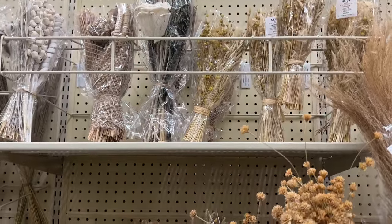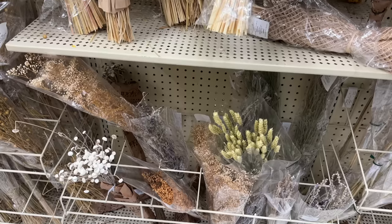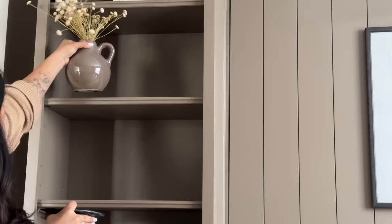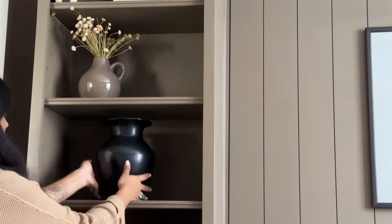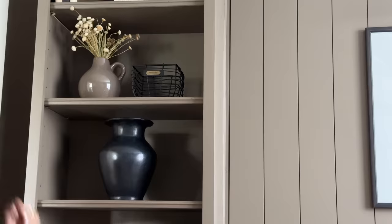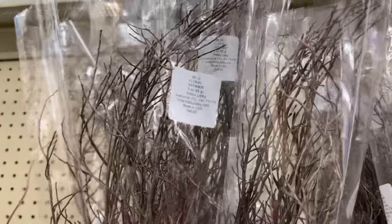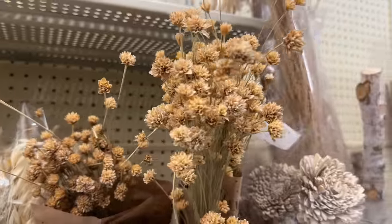Starting off with the floral section. I've recently been leaning towards real or dried florals because they add more texture and interest to a space, and Hobby Lobby's selection is my current favorite for neutrals all year round. Starting with this beautiful dried floral bundle — I added them to a simple ceramic jar which you can see later in this video, styled in my office shelving. I really love the natural soft color. These branch bundles are also very beautiful and perfect for a super modern minimal look.